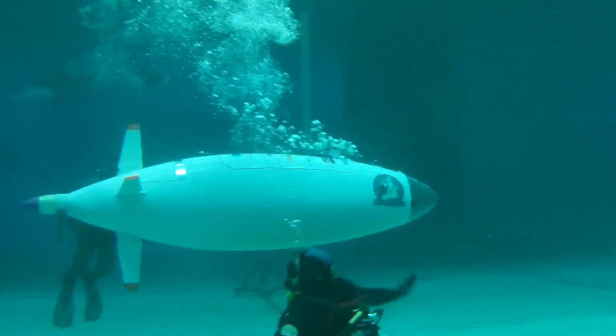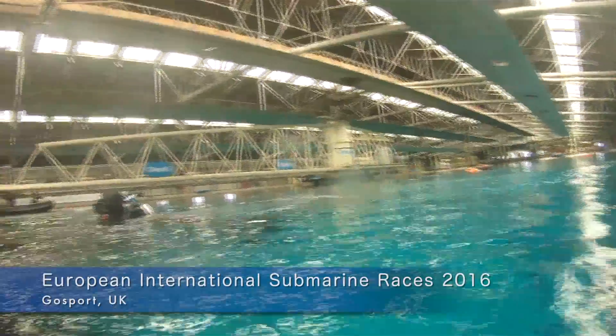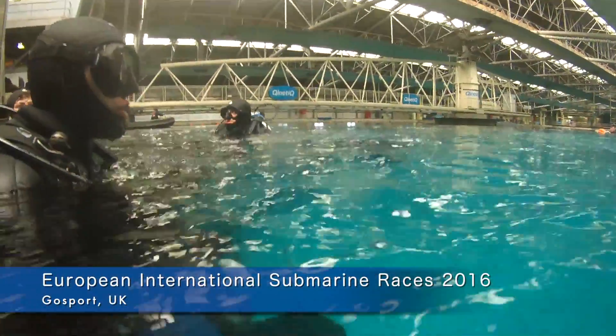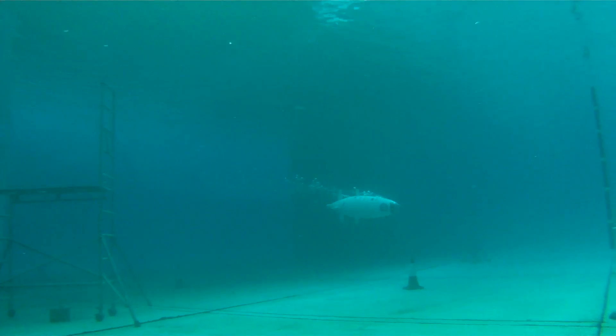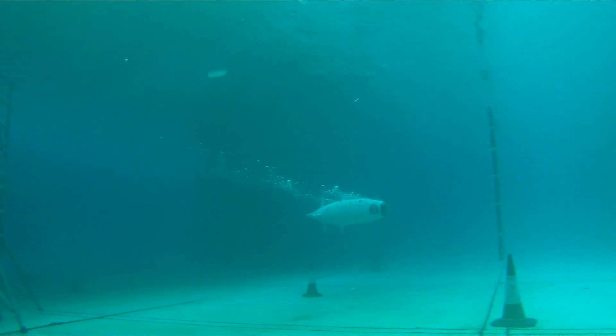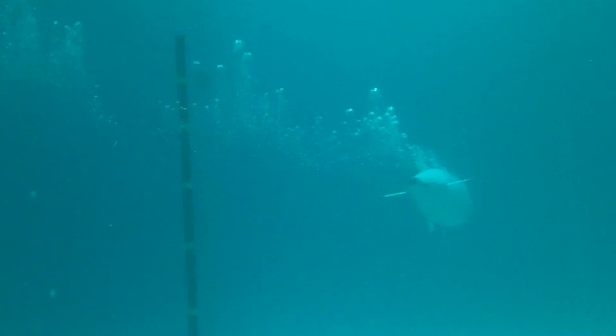The University of Washington's human-powered submarine team on the world stage, hoping for victory at an international competition in Gosport in the United Kingdom. The course consists of an out-and-back style where you do a straight line for about 80 meters and then make a big sweeping turn and come back the same direction towards the start line.